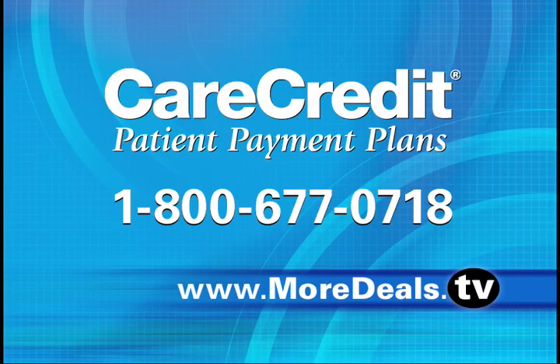Care Credit — accepted at over 100,000 practices nationwide, and the card is endorsed by major medical associations across the USA. Over 7 million Care Credit cardholders can't be wrong. Visit their website at carecredit.com, call 800-677-0718, or visit our website at moredeals.tv.